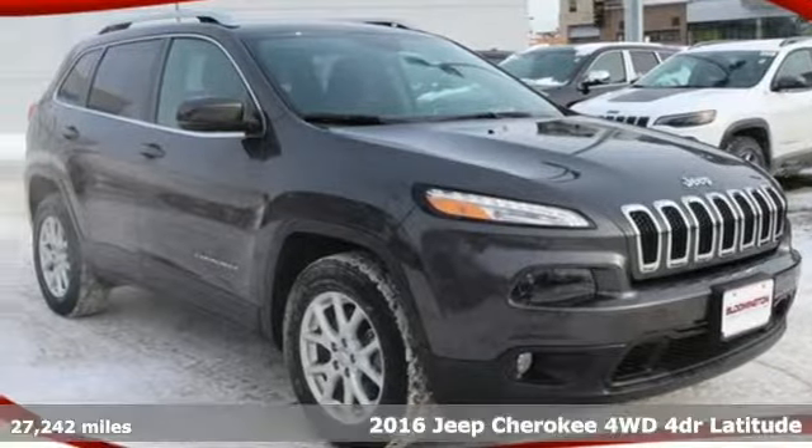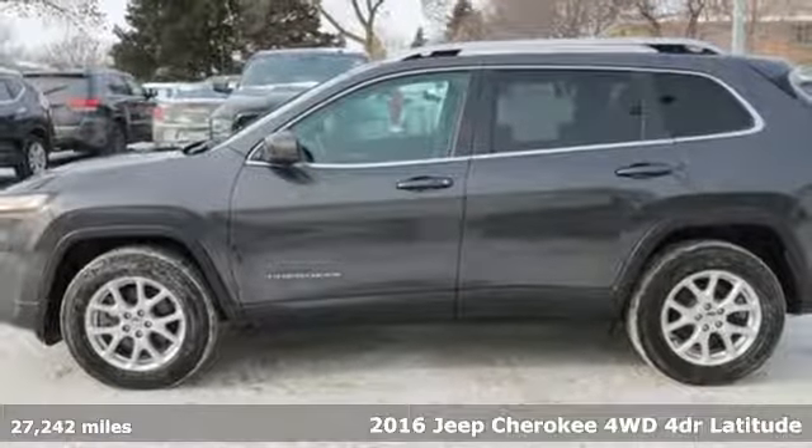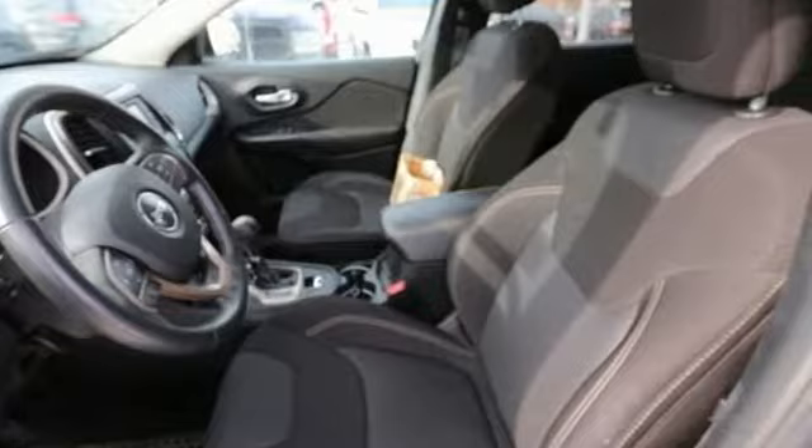It's a 2016 Jeep Cherokee. Freedom and adventure await in this sophisticated and versatile Cherokee. Plus, it offers an exciting list of features.